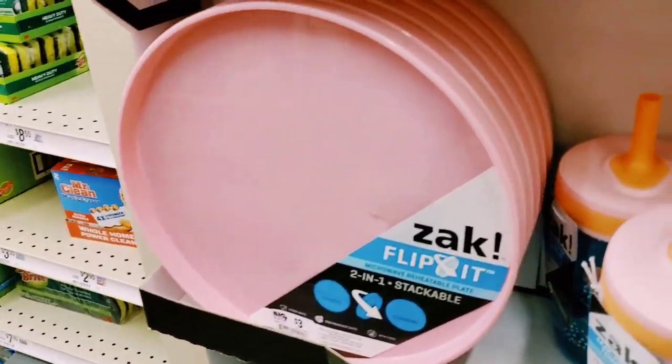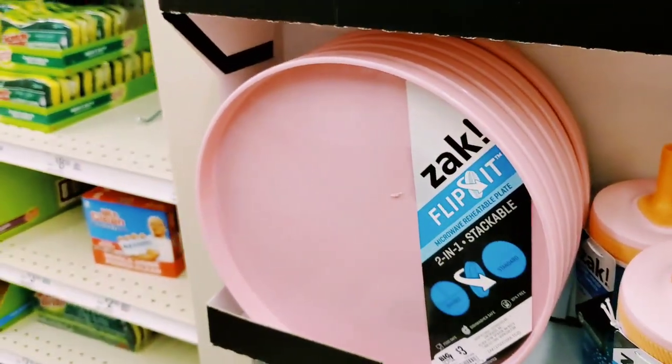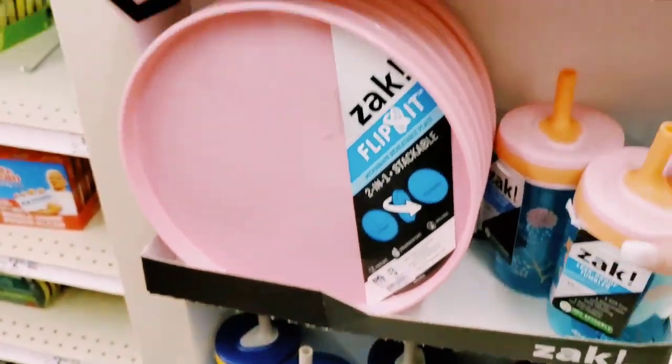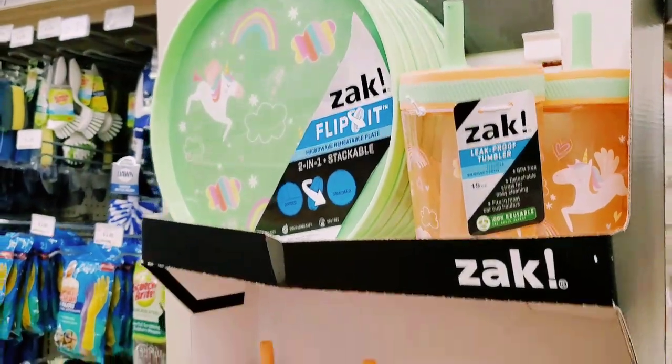Zach Flip It - 2-in-1 stackable microwavable containers - $3. They're stuck together. These are cute, they're really cute.